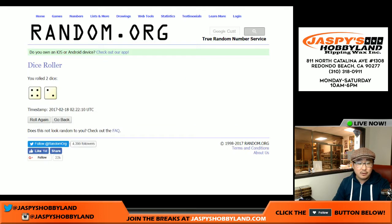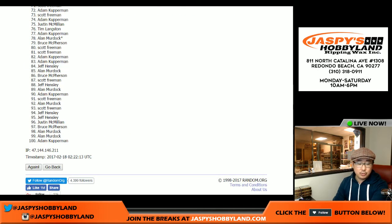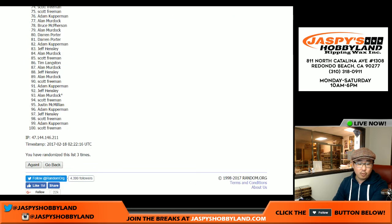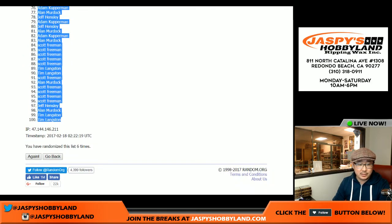Rolling the dice — four and two, six times: one, two, three, four, five, and six. Scott in the pole position and Tim with the last two spots.